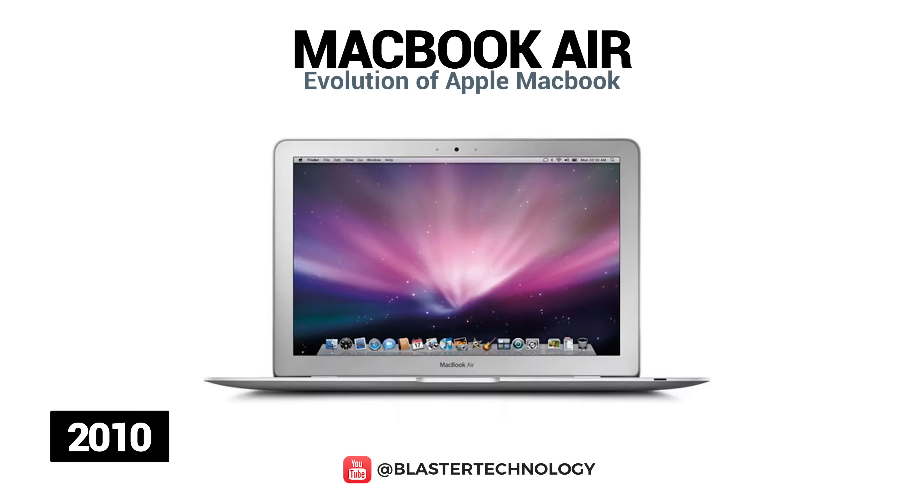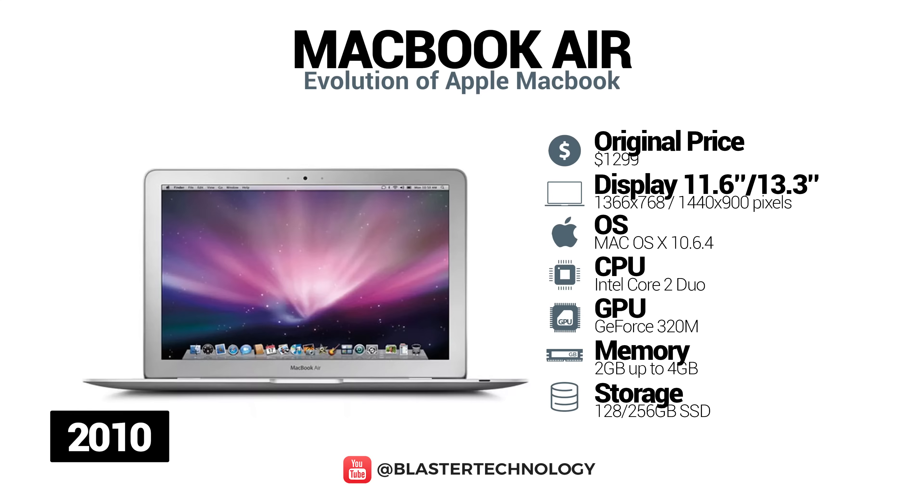In 2010, the 13.3-inch and 11.6-inch MacBook Air models were launched. The 13.3-inch model had an improved battery, another USB port, an SD card slot, stereo speakers and a higher resolution. The 11.6-inch model offered higher performance than the 13.3-inch model. In 2011, Apple updated these models, which later became entry-level laptops.